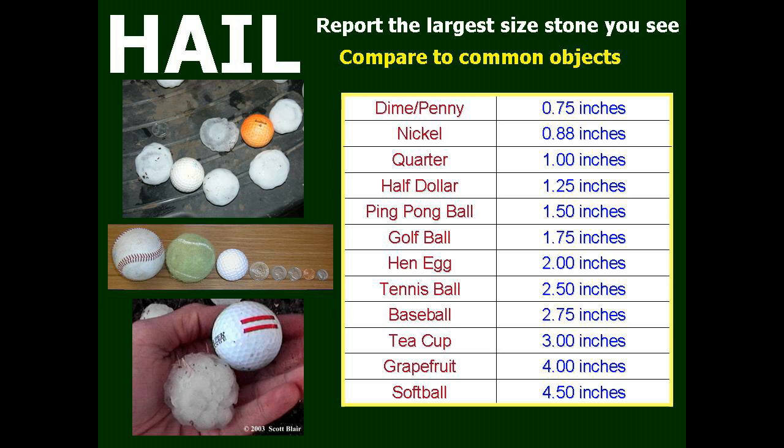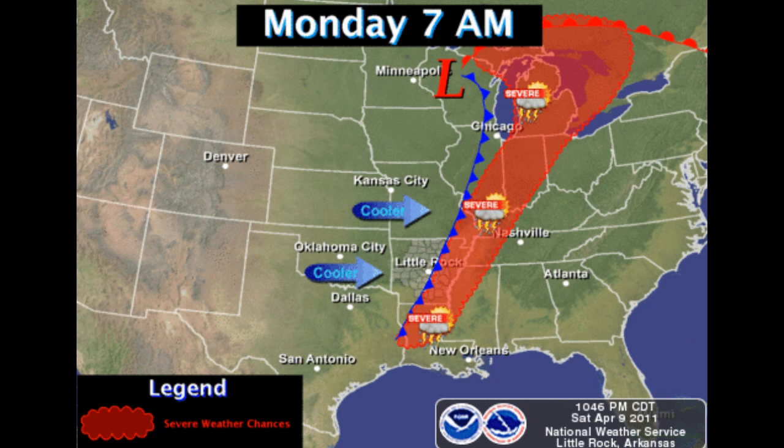There is good news, folks: the life cycle of the average thunderstorm is about two hours. The bad news is, dead cells can regenerate — all they need is more rising, moist air.